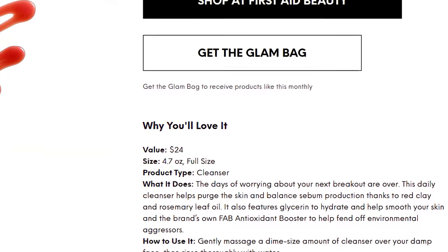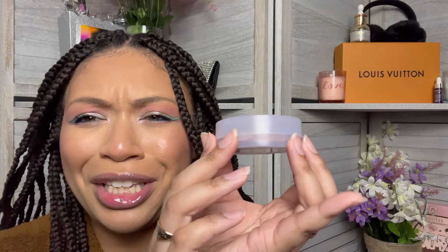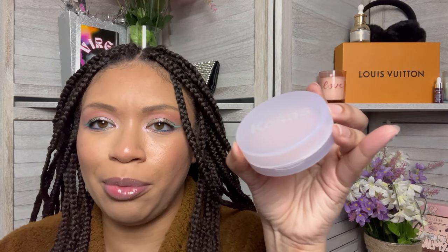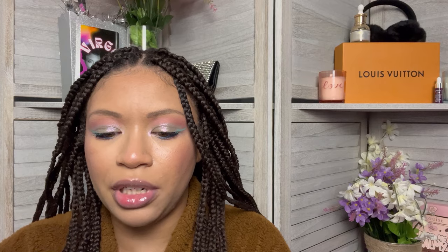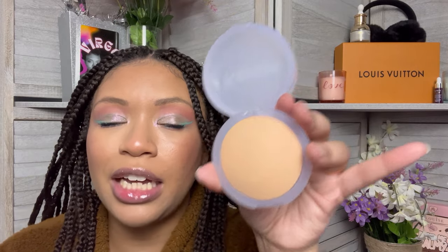So the first product was really nice. The next power pick they chose for me was the Kosas Cloud Set Baked Setting and Smoothing Powder. They gave me the color Sheer Medium Tan — I think it should be okay. It's just like a finishing powder, so you're not going real heavy with it. The packaging is really cute — it's giving preppy, preppy makeup vibes. And I believe Kosas is a clean beauty company. I put some on my hand and it blended into my skin tone very well, which means it's going to be a good match. I wasn't excited when I first saw it, but now that I have it in person, I am excited to try this product. So the two power picks were really good.